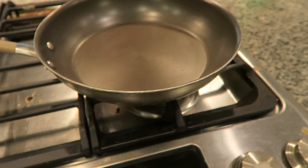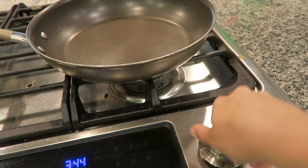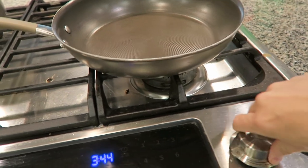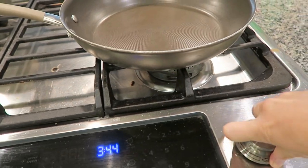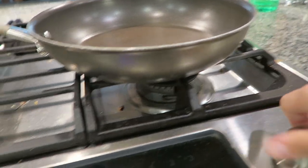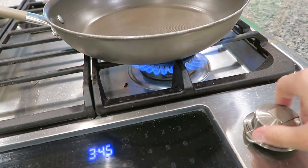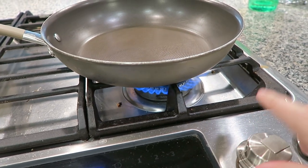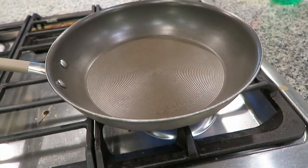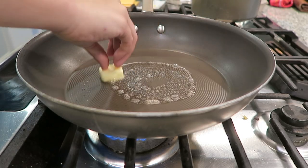I'm going to come over here and attempt to figure out how to turn on this gas stove. I still cannot figure this out. Come on — light, baby, light. I am still trying to figure out this gas stove, so we're going to let that heat up for just a minute. We're going to give this viral breakfast sandwich a try.